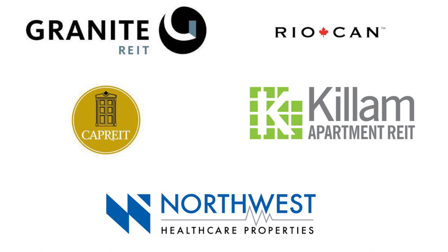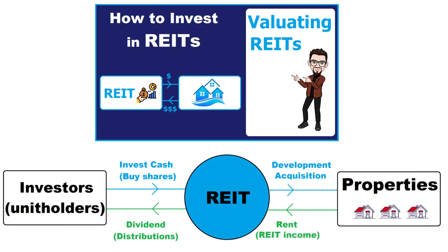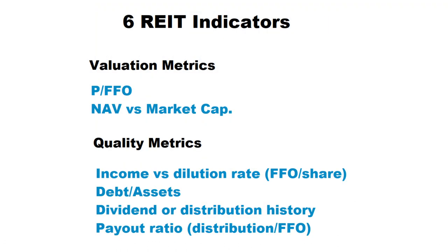Let me know if you like this format of video and if you want me to continue to analyze other Canadian REITs in the next videos in detail. If you want to know what a REIT is, their basics, advantages and disadvantages of investing in REITs compared to owning a physical property, and to understand how to value a REIT, you can watch my previous video on real estate investment trusts. In this video I'm going to apply my six REIT indicators to these five Canadian REITs and compare the valuations and quality of these stocks so you can make your investment decisions easier.